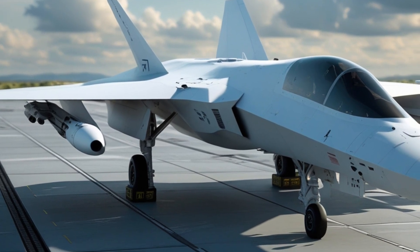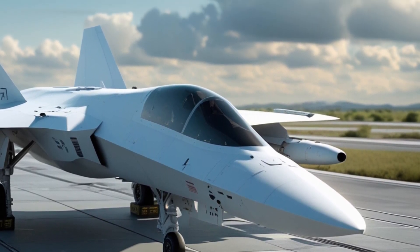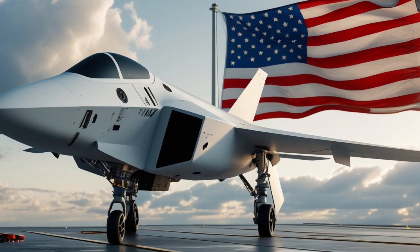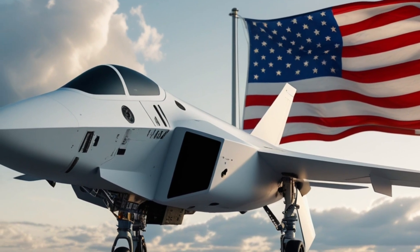Electronic warfare pods can be swapped rapidly depending on mission need. The fighter also carries compact directed energy systems — short-range laser defenses designed to intercept incoming missiles, though not powerful enough for large-scale offensive use.